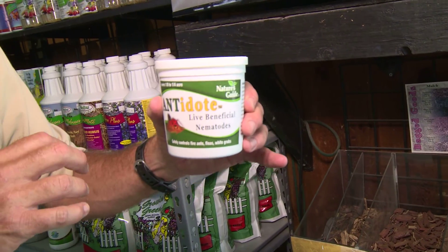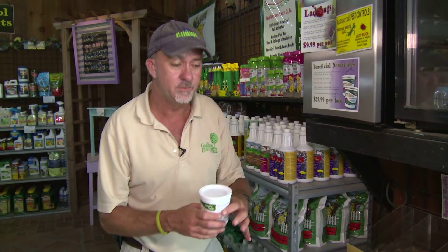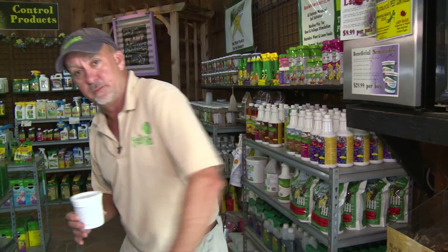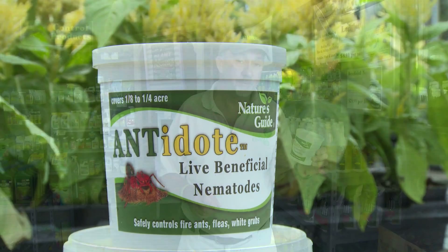What you do is empty this container into about a five-gallon bucket of water. The way I like to apply them is just take a plastic cup — maybe from your last trip out — and walk around your yard and scatter them around. This one little container will control up to a quarter of an acre.